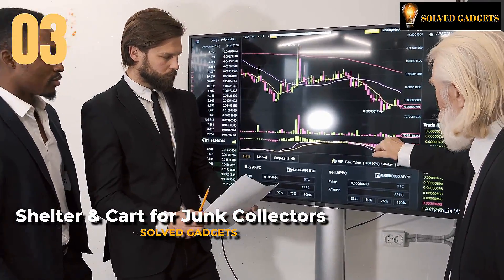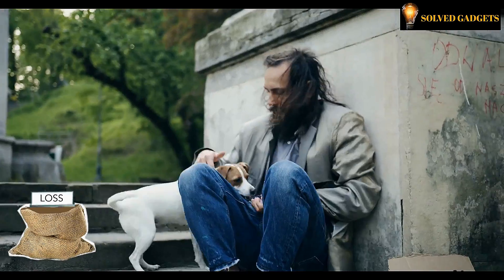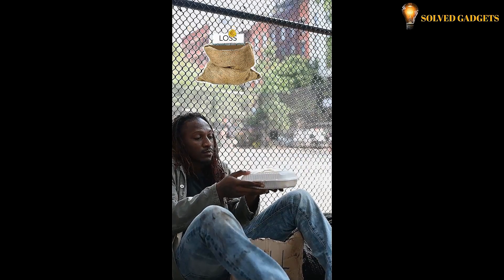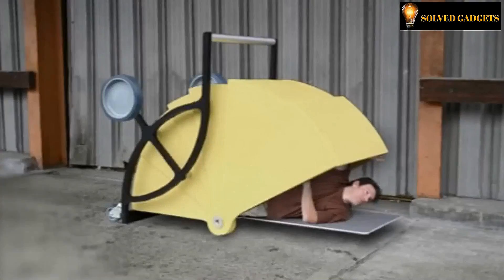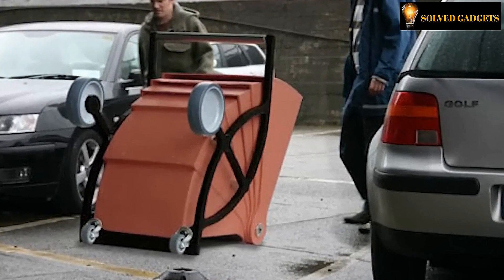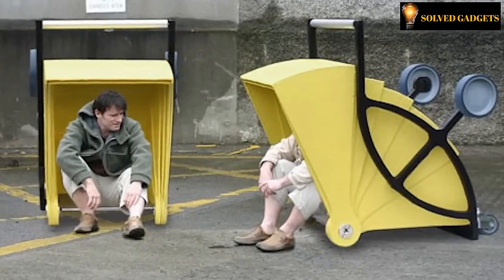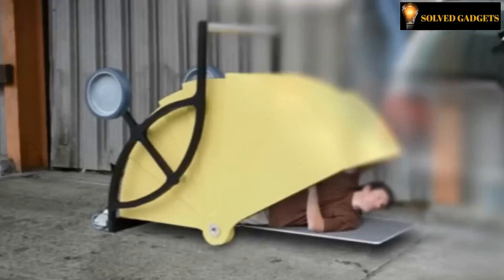According to United Nations statistics, the global homeless population reached a staggering 100 million individuals in 2005. This problem is exacerbated by circumstances ranging from natural disasters to real estate scams. While international organizations and governments seek to address this issue, designers are presenting captivating temporary solutions. For instance, here is an exemplary creation showcased at the Shelter in a Cart design competition. These shelter carts serve as practical means of transportation for carrying belongings during the day, while at night they transform into shelters providing much-needed refuge. Moreover, these carts enable individuals to generate a modest income through activities like collecting scrap metal.